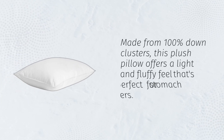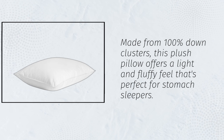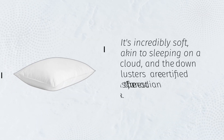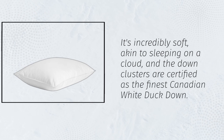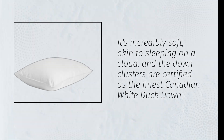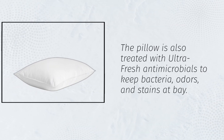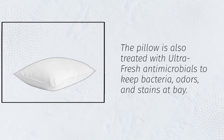Made from 100% down clusters, this plush pillow offers a light and fluffy feel that's perfect for stomach sleepers. It's incredibly soft, akin to sleeping on a cloud, and the down clusters are certified as the finest Canadian white duck down. The pillow is also treated with ultra-fresh antimicrobials to keep bacteria, odors, and stains at bay.